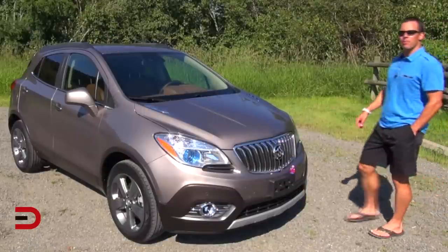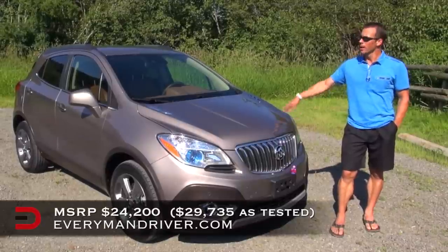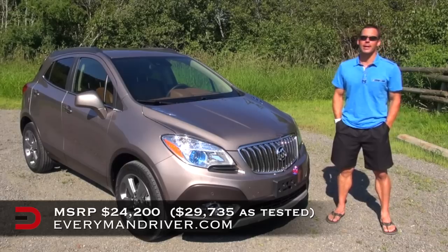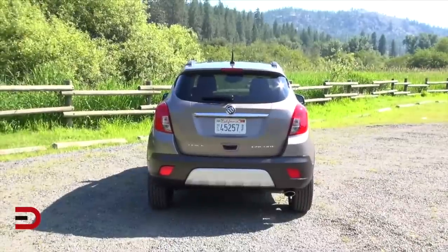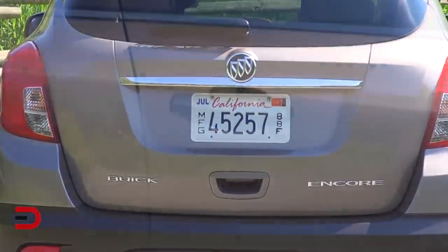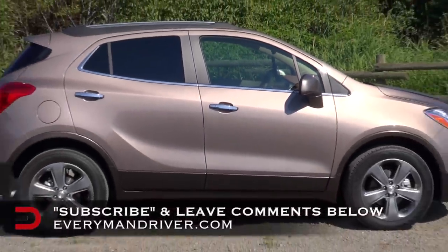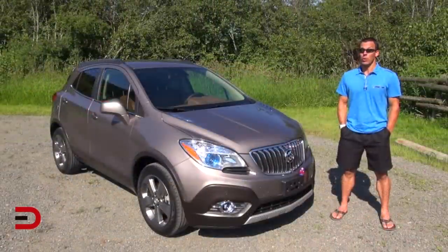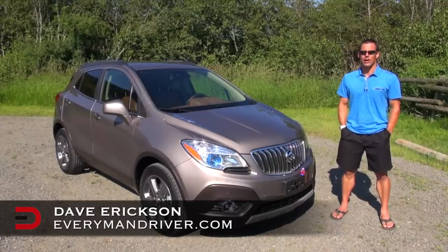The beginning MSRP for the 2013 Buick Encore in the base model is $24,200. My tester is just over $28,000, and with the navigation package it comes to $30,000 all in. It's defined as a five-passenger small luxury crossover, but realistically it's probably better suited for four people. Even though it has a host of safety and technology features and terrific fuel economy, it's a little on the cramped side for my taste. Either way, it's worth a look and a test drive. Until next time, I'm Dave Erickson with Everyman Driver — thanks for watching.